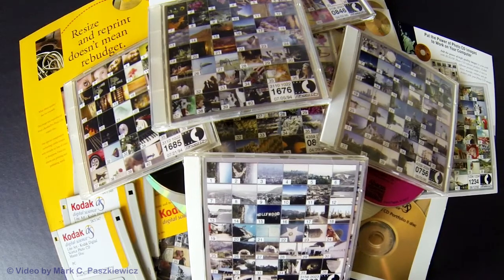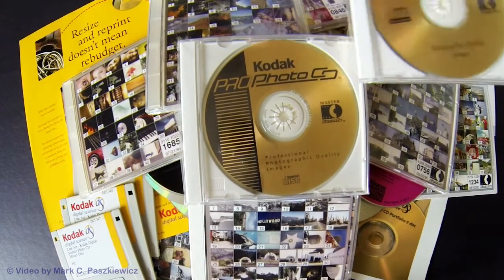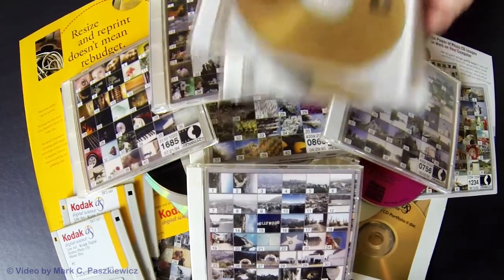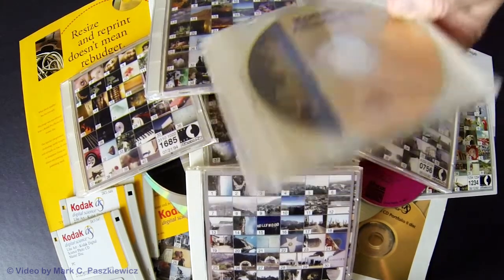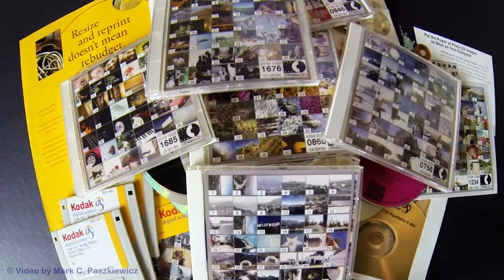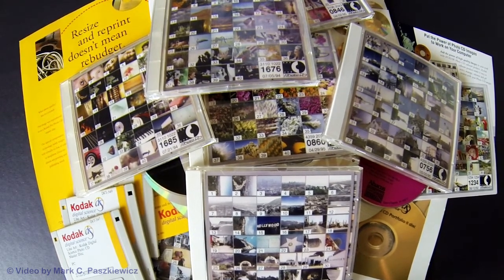Strangely enough, I still have unused discs — these have never, ever been written to. I've had them sealed for some 25 years now, a little over 25 years. These are just examples of, like, a portfolio disk, never written to — in fact, probably never touched. Just been sealed for all these years. That's just a very basic beginning and overview of my Photo CD collection.